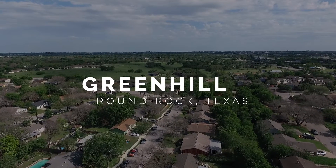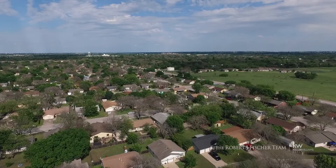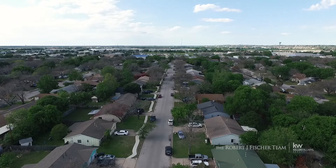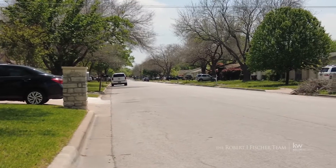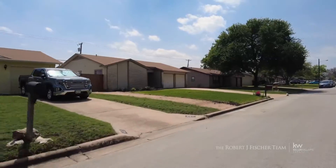Petite, single-story, ranch-style homes and split-level homes make up the majority of homes in the Green Hill neighborhood. Some with carports and some with garages, these homes are distinctly 1980s in style but with modernized upgrades and design elements and forward-thinking yet retro architectural plans.